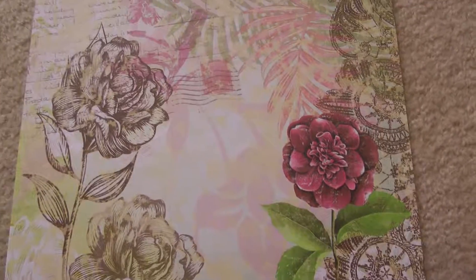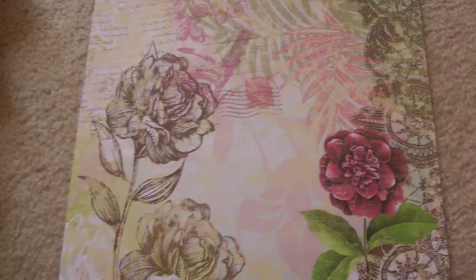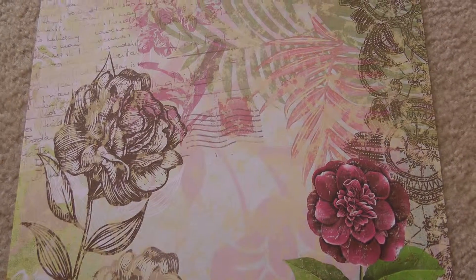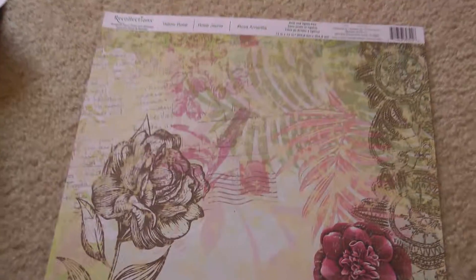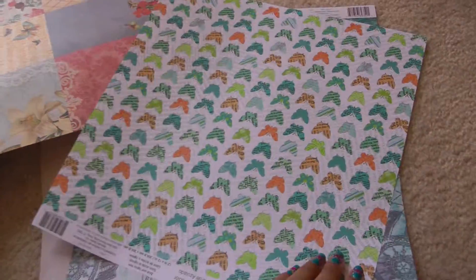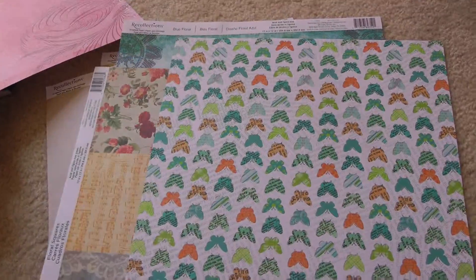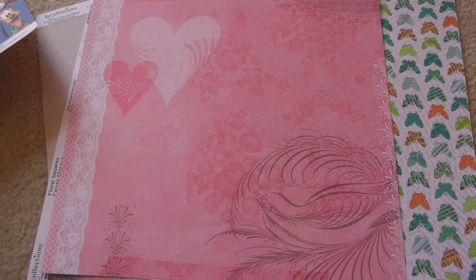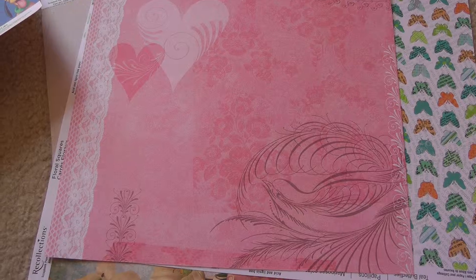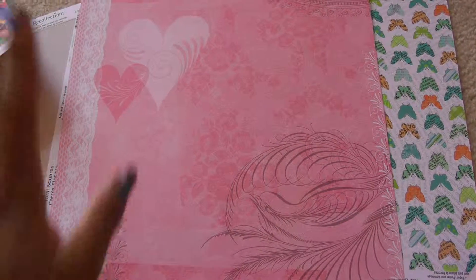So that is all for my haul from Michael's, Hobby Lobby, and the Dollar Store. I'm working on a couple of projects and I'll be returning pretty soon with videos on those, including my daughter's scrapbooks. I'll talk to you guys later — bye bye for now!